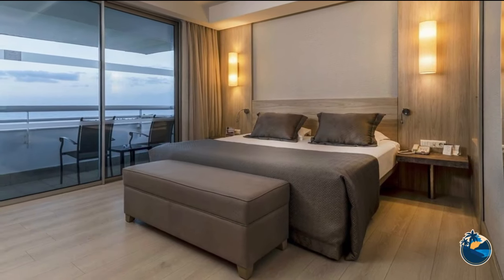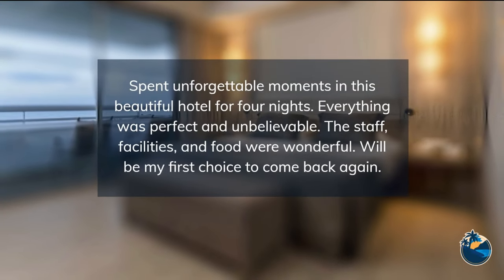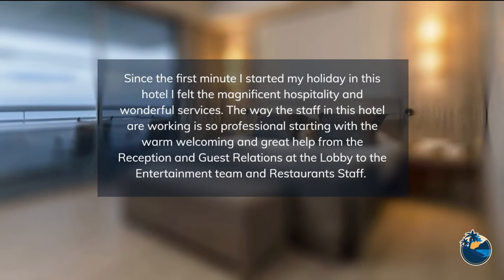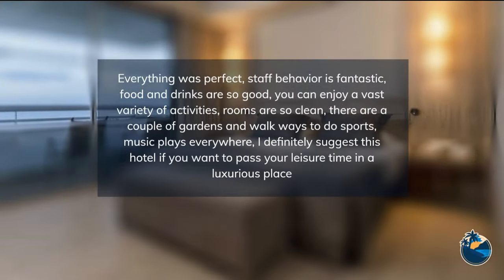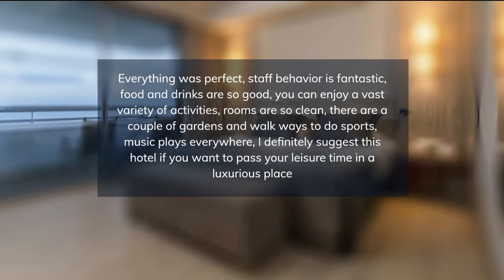For a holiday packed with history and culture besides the magnificent sea, sun, and sands of Antalya, Concord Deluxe Resort is your ideal destination. Our hotel is able to serve different needs and tastes of our guests with its special architecture and recently renovated rooms.